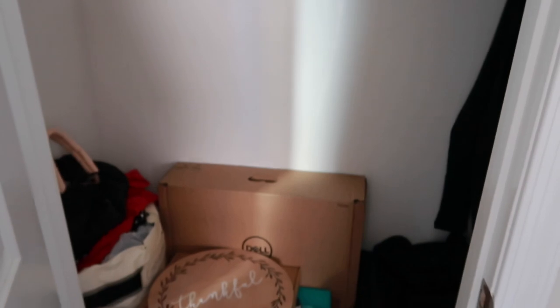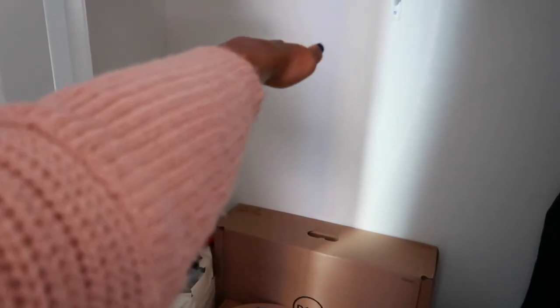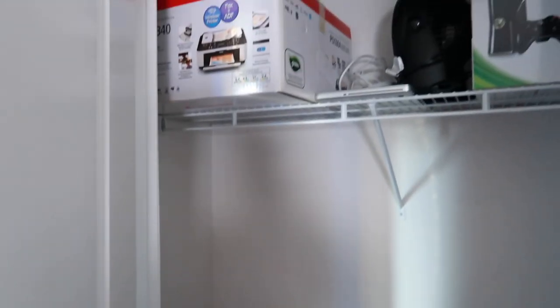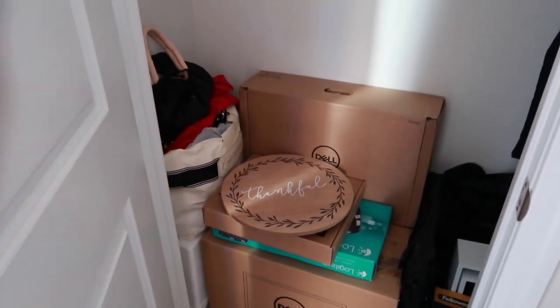I also went in and cleaned this closet out. Trust me, this closet looked way worse than what it looks like now — I had stuff packed up to here. I posted it on my Instagram stories so you can see the before. Make sure you follow me on Instagram because some of the things I don't put in my video I'll put on Instagram.